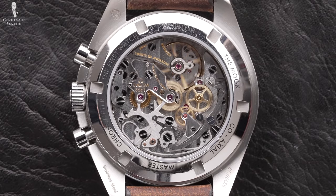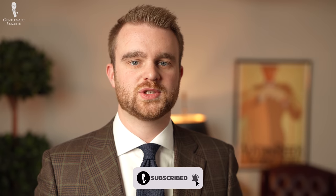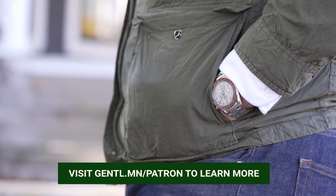Overall, the Speedmaster is a testament to Omega as a company and their dedication to making beautiful, functional timepieces. Put it next to a similar watch from Breitling, Rolex, or Tag Heuer, and in a great many cases, it's worth it.